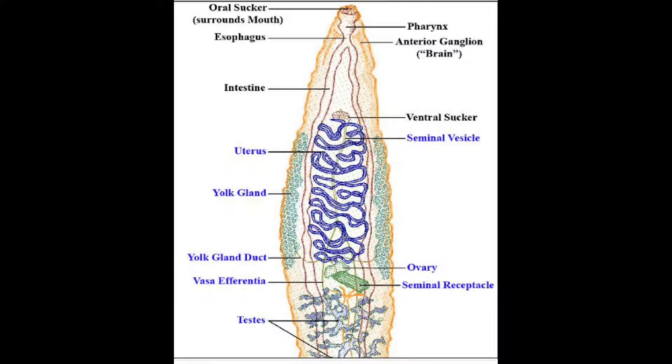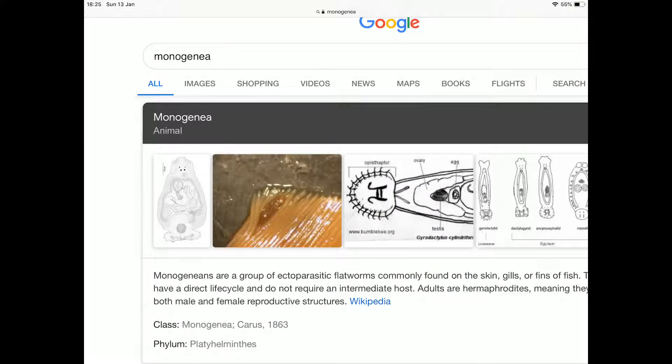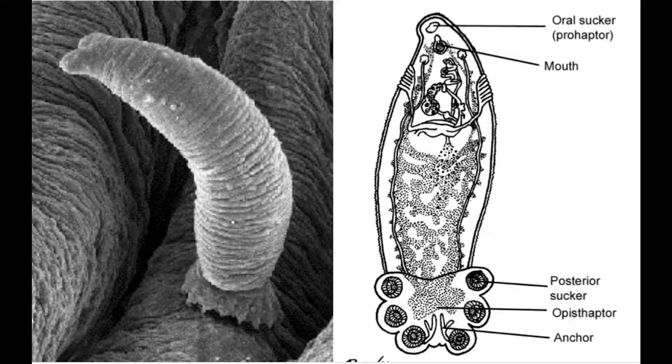The next class is the Monogenea. The Monogenea class is microscopic and parasitic. It used to be considered a subclass of the Trematoda, but it was discovered that they are ectoparasites, meaning they attach and feed off the outer epidermal layer — the skin. They feed off one host in a lifetime, and mainly attach to fish.